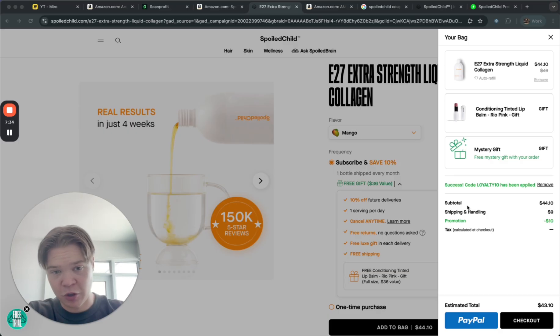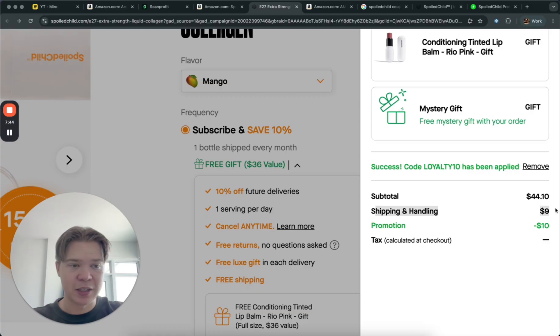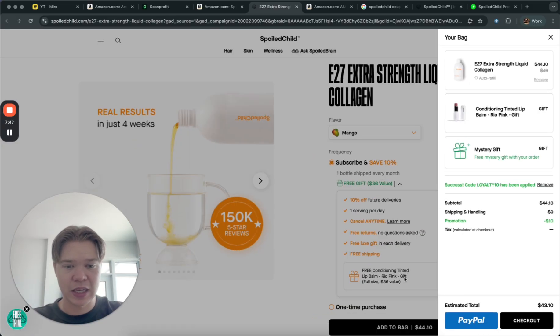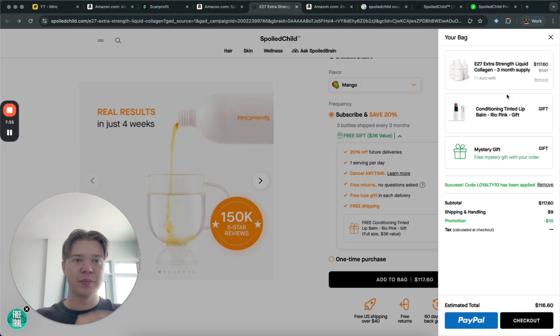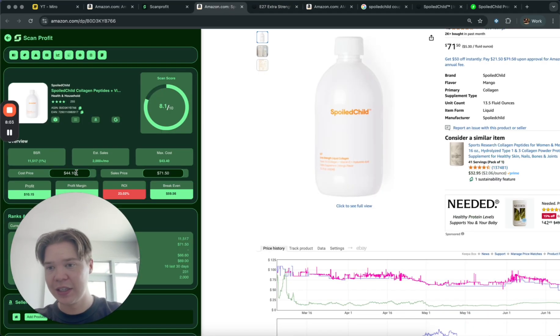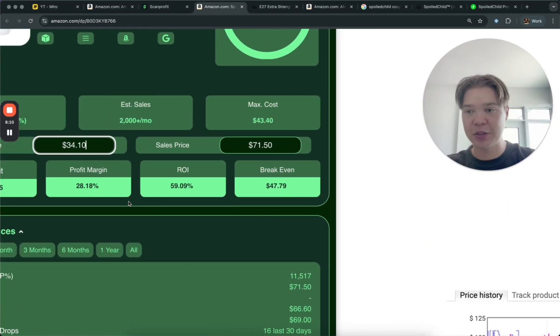We can get this product for $34.10. The total at checkout shows $43.10, but the shipping and handling would be removed because they have free shipping to the US — I sell all my products in the US. So I would buy one unit at a time with the $10 loyalty discount, making my buy cost only $34.10.